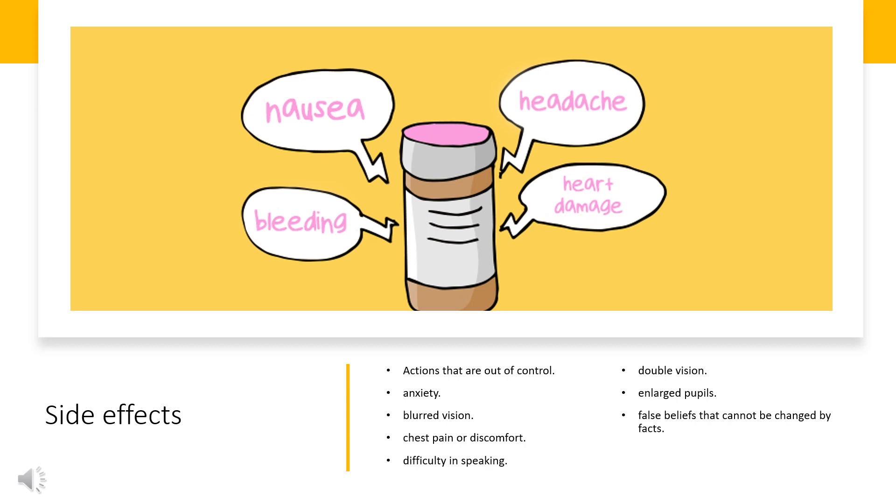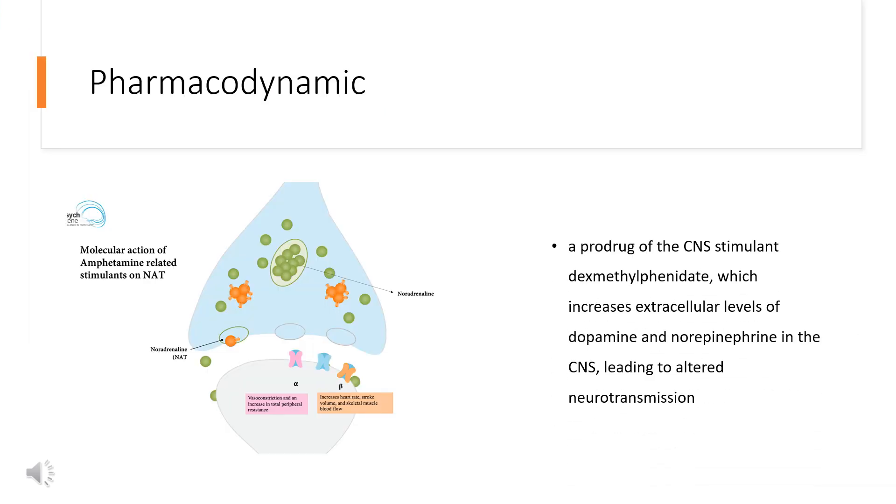Side effects include: actions that are out of control, anxiety, blurred vision, chest pain or discomfort, difficulty in speaking, double vision, enlarged pupils, and false beliefs that cannot be changed by facts.